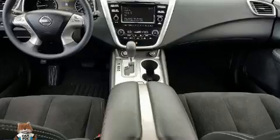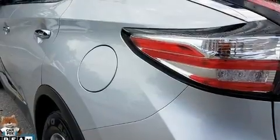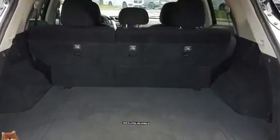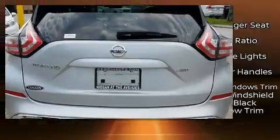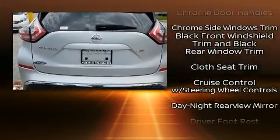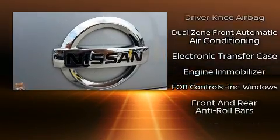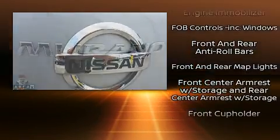Variably intermittent wipers and one-touch window functionality add everyday convenience. You and your passengers will enjoy the stereo system, which includes a CD player with MP3 capability and six speakers providing excellent sound throughout the cabin.